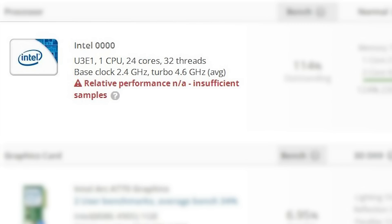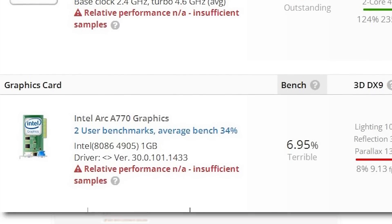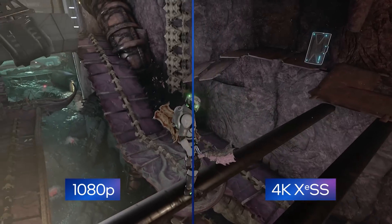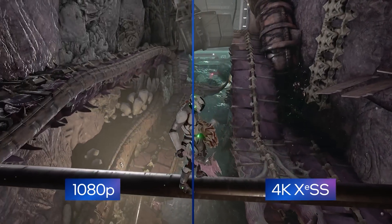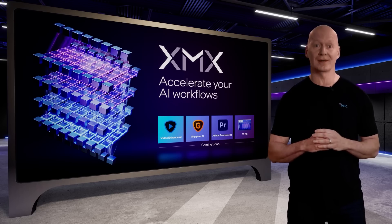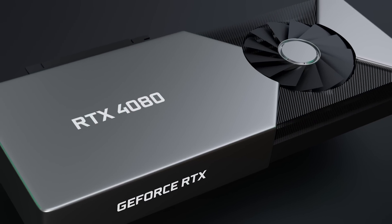This is likely an early benchmark, but the main focus is the GPU. The GPU is an ARC A770, which means Intel may finally be gearing up to release their desktop cards. Let's hope so, because things won't go well for ARC if either AMD or NVIDIA release their next-gen cards before Intel.